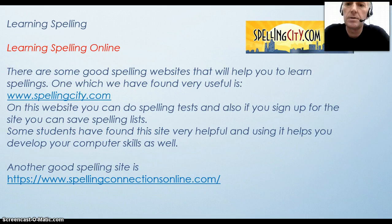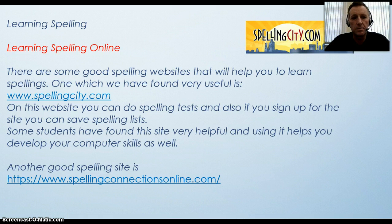Spelling online. There are some good online spelling sites and one that we often use is Spelling City. On this website you can do spelling tests and also, if you sign up for the site, you can save spelling lists. Some students have found this site very helpful and using it also helps you develop your computer skills. Another link I have is spellingconnectionsonline.com, which is also a good spelling site.